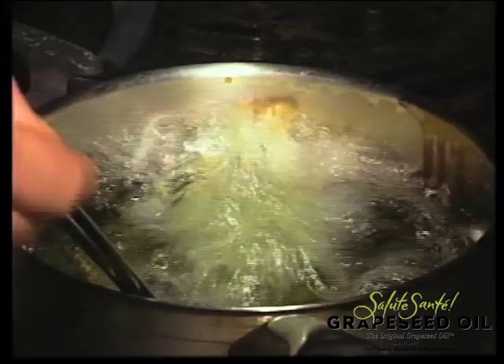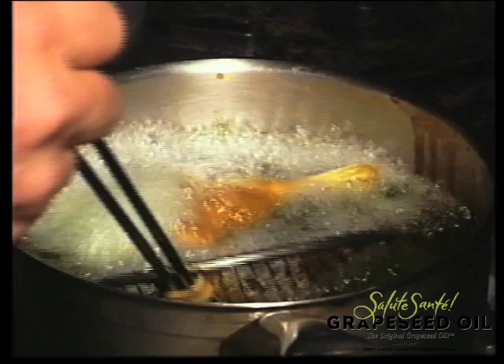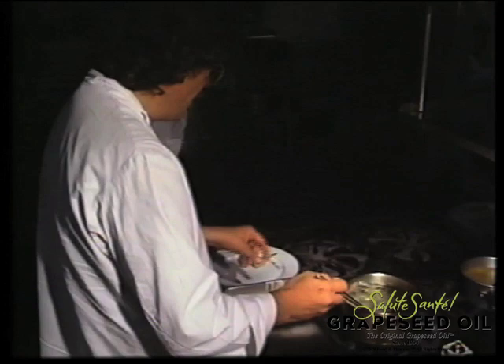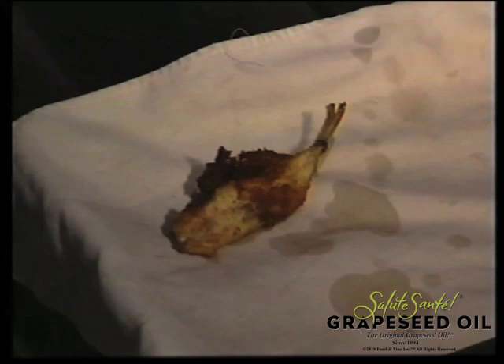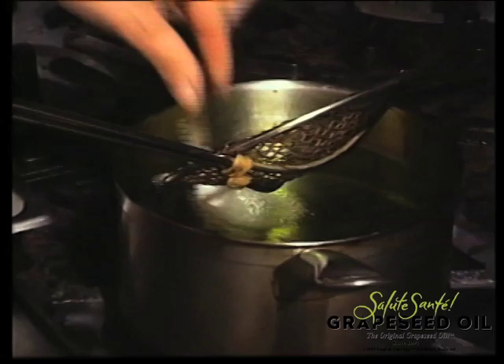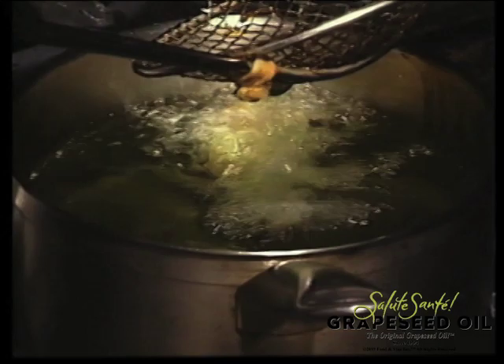Now tell me, what is the big benefit of using grapeseed oil for frying compared to other oils? Look at the color. Look at the high temperature of the oil — it's very, very important. Very important, without burning, to have this kind — because what we do, we have the color right away. That could mean that if you use a different oil and heat it this high, the oil is burning, and you're going to have a fish smelling of burn, and you cannot eat it.